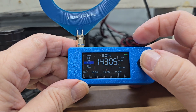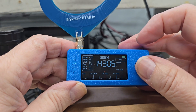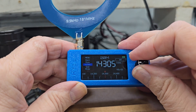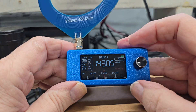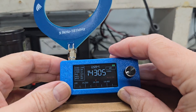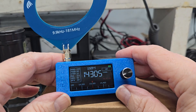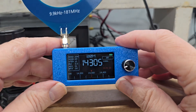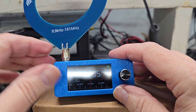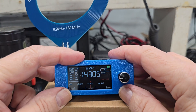It does have sideband capabilities and also has a BFO — a beat frequency oscillator — for those of you who are amateur wave listeners or ham radio operators. So you can do sideband, and it does very well with that. You can also adjust the steps so you can get to your target frequency a lot quicker.